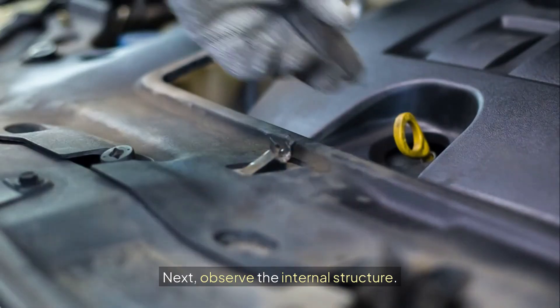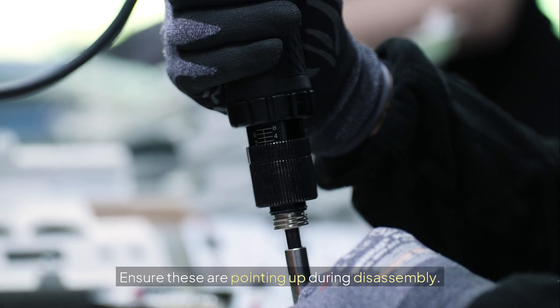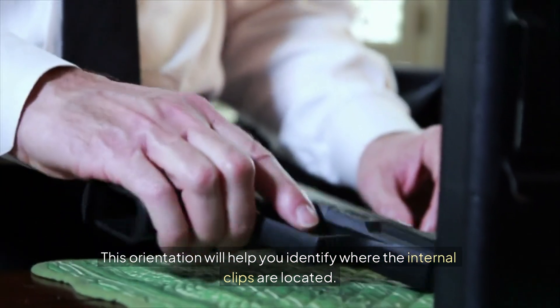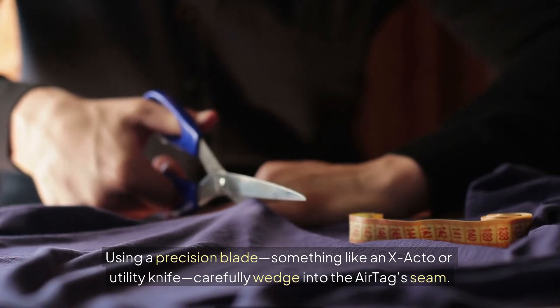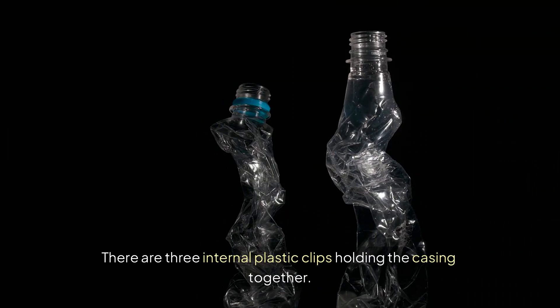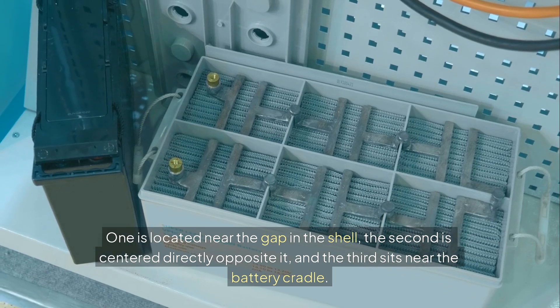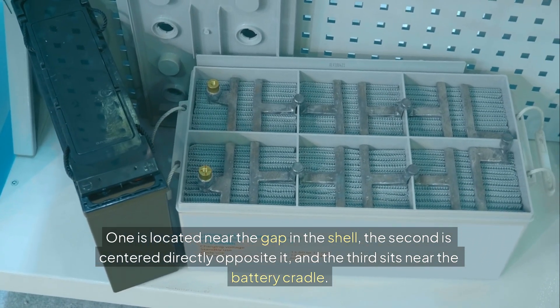Next, observe the internal structure. You'll notice contact terminals — ensure these are pointing up during disassembly. This orientation will help you identify where the internal clips are located. Using a precision blade, something like an X-Acto or utility knife, carefully wedge into the AirTag's seam. There are three internal plastic clips holding the casing together: one is located near the gap in the shell, the second is centered directly opposite it, and the third sits near the battery cradle.